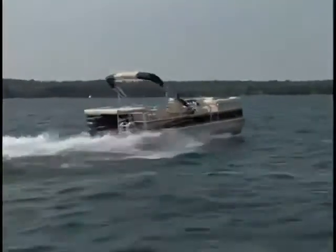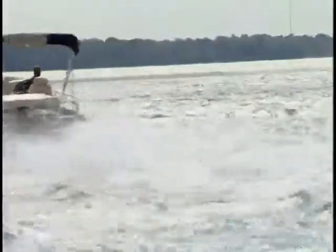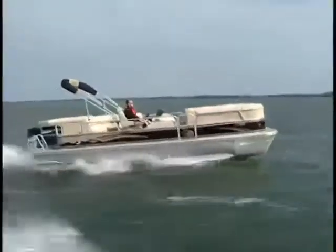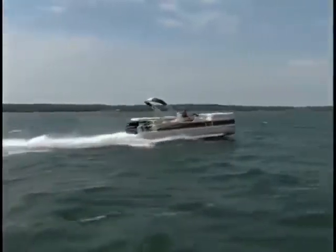Rails can't make pontoons turn sharply, but that's fine. I'll sacrifice that any day to enjoy a ride on the lake at either 10 or 40 miles per hour, and the Elite 325 can do both.